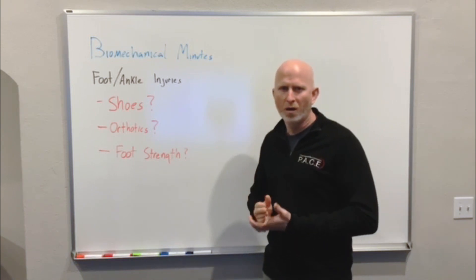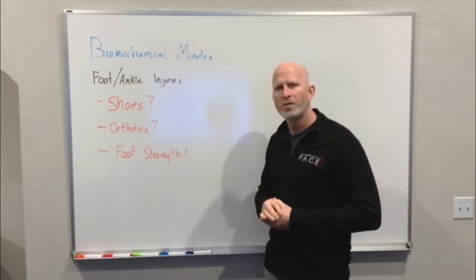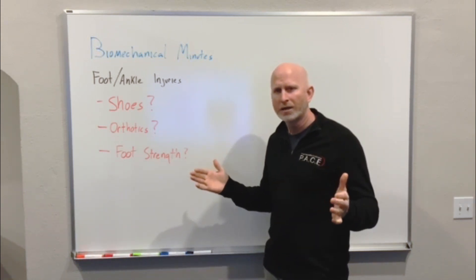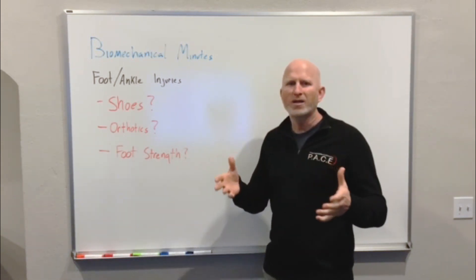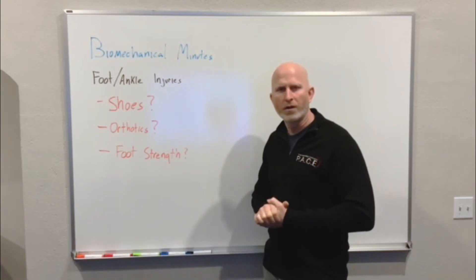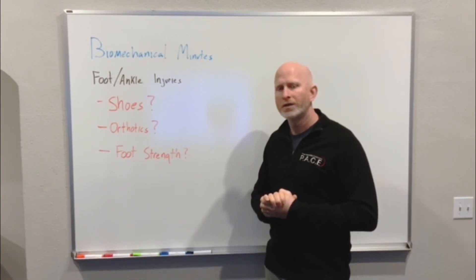Finding the biomechanical dysfunction and figuring out where it's coming from is something we'll keep hitting on throughout this Biomechanical Minutes installment. Once we find it, we have to address it — and that's where the clinical evaluation comes in. Once we know biomechanically what's going on and why, we address it with targeted exercises, manual therapy, shoe recommendations, orthotics, or a multitude of other interventions. Hope you enjoyed the first installment of Biomechanical Minutes — tune in next Monday.